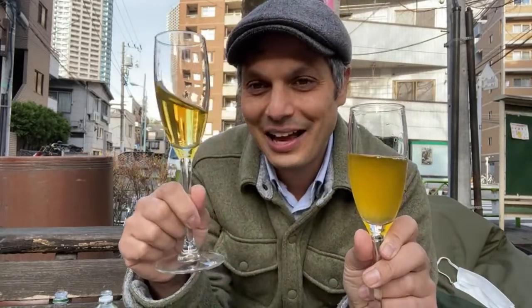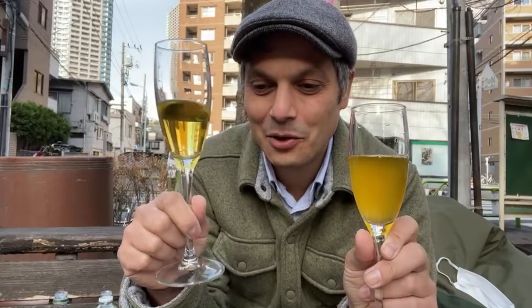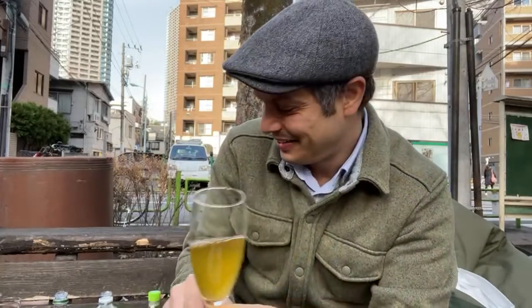And this is the baseline Oi Ocha from Itoen — there's a definite bitterness here by comparison. Let's try the last one.